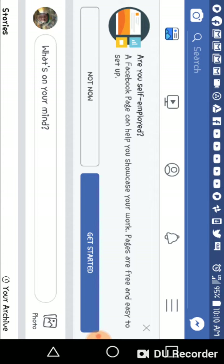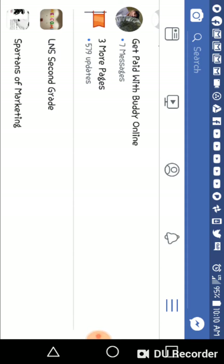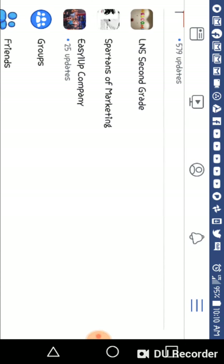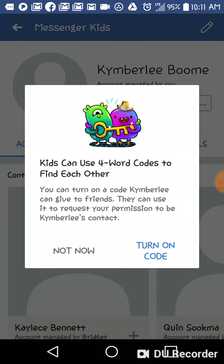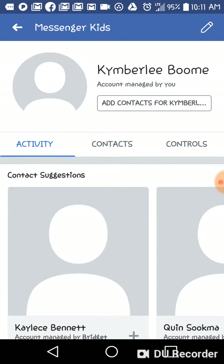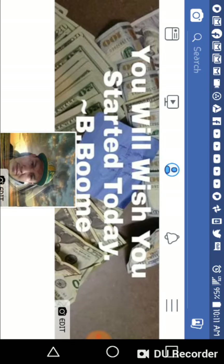Hey, what's up guys and gals, Buddy Boom here and it is November 5th, 2018. Today I am making this video about Facebook and how to set your profile up for success and to reach the best engagement on your Facebook profile. If you're an online marketer or a network marketer and you do a lot of your marketing through Facebook, you're going to want to set your Facebook profile up for success for the most engagement so you can reach out to the masses and get contact engagement with the most people possible.